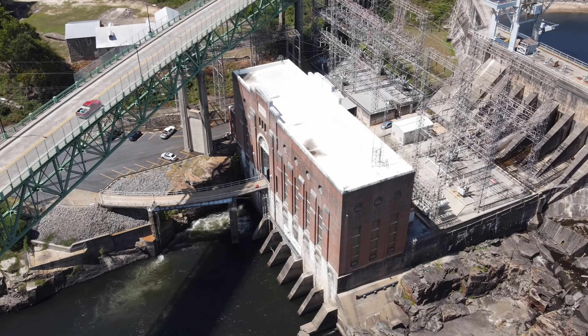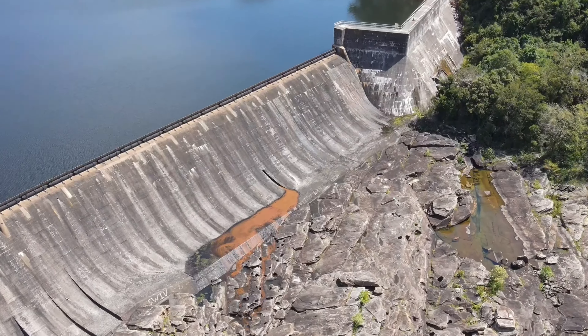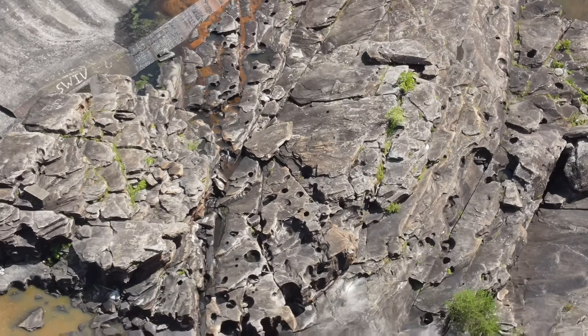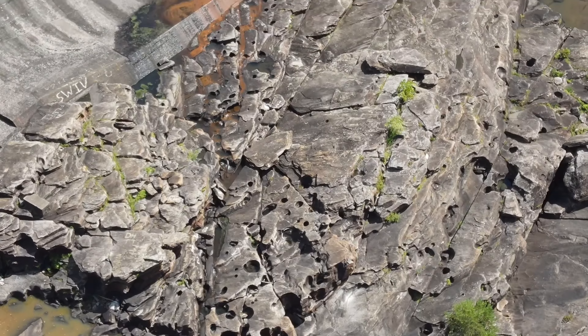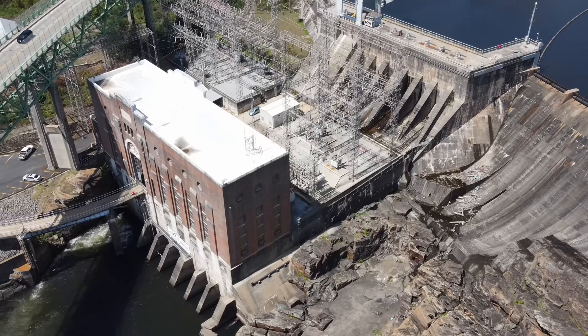Hello everyone and welcome back to the channel. I'm going to visit the Thurlow Dam in Tallahassee, Alabama. I'm also going to be looking into a mill that's not too far from it.